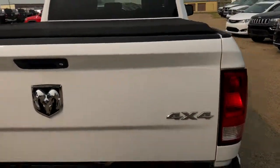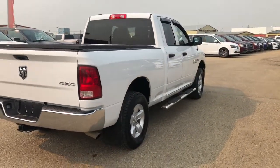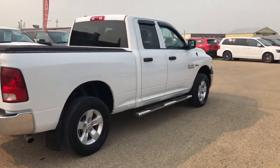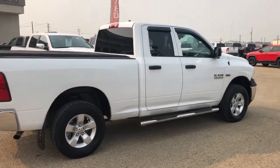If you'd like some more information on this beautiful bright white Ram 1500 SXT, you can give us a call at 403-783-5383 or visit us online at PinocraChrysler.com to browse our extensive inventory. Thank you guys for watching and I hope you have a great day.